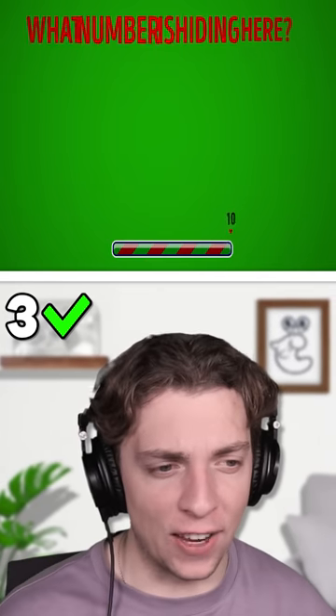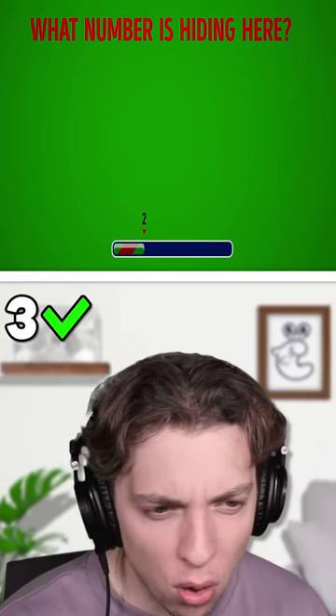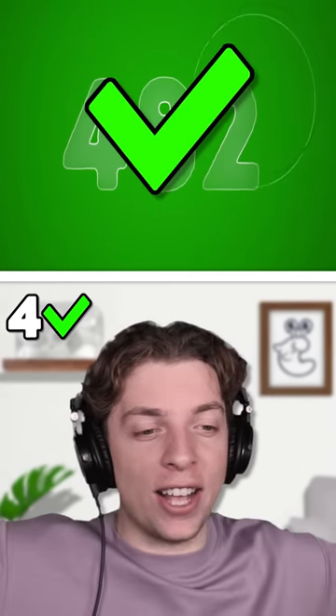Time for insane difficulty. We've got to find a number, and we've got to look closely. Is that four, eight, two? Four, eight, two. We got it — that means we've got God-level eyesight.